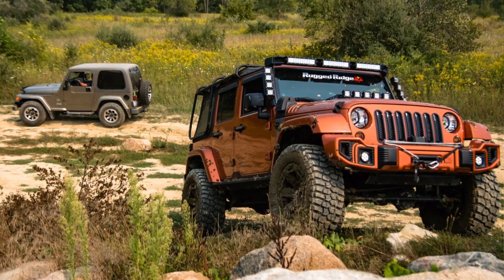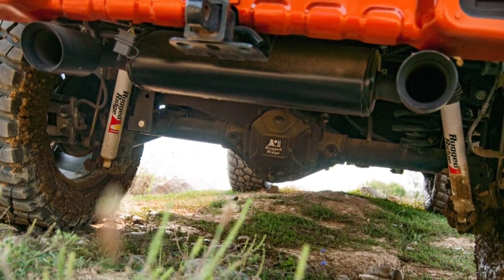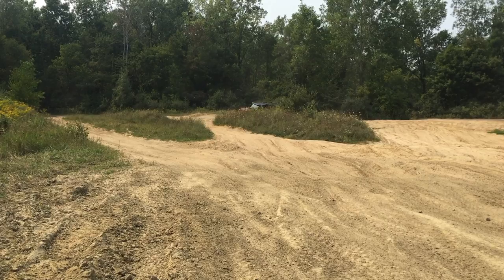Rugged Ridge threw pretty much their entire catalog at this thing — not the entire catalog, but close enough. And in this environment with the big tires and lift kit and all that, it's great. But trying to drive this thing day-to-day, maybe not so much, to be honest with you.